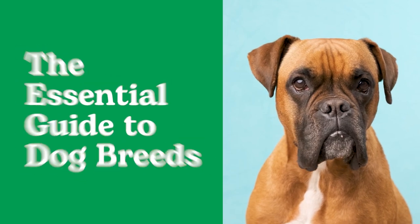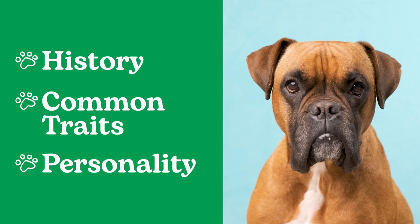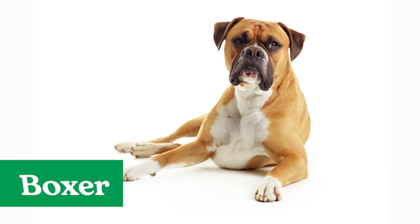Welcome to the Essential Guide to Dog Breeds, powered by Rover, where you can learn about the history, common traits, and personality quirks of different breeds. Today we're talking all things Boxer.